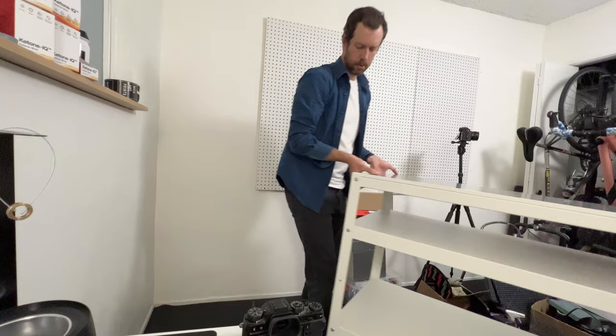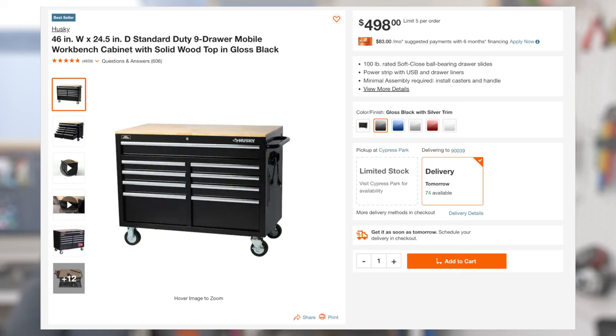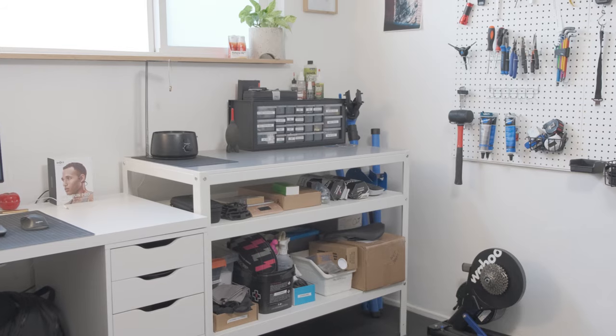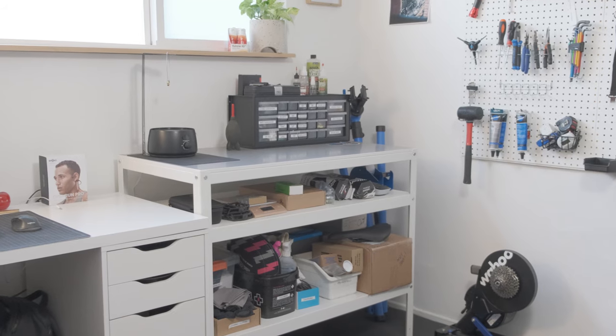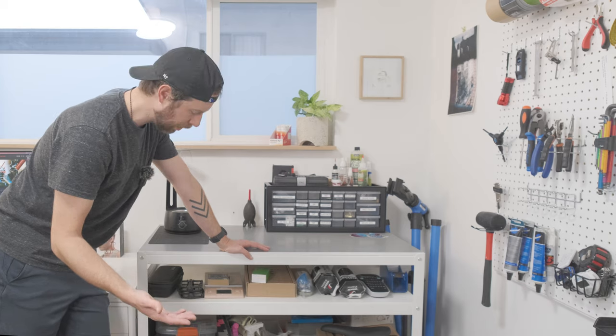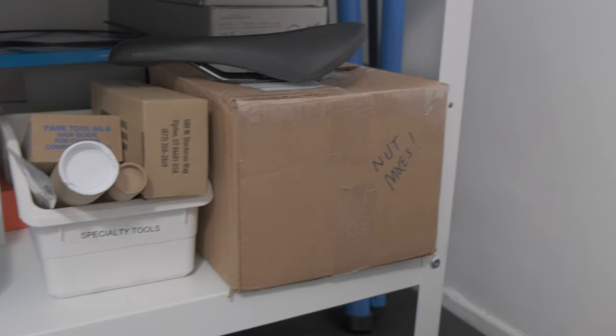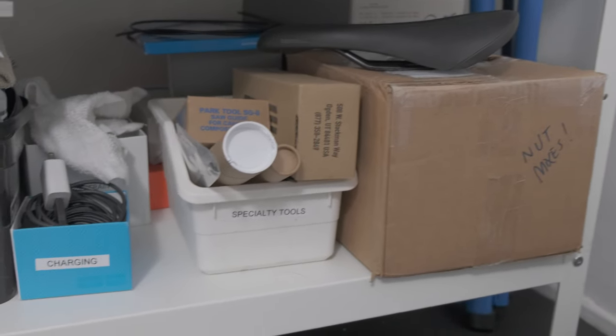Now we're starting to get into the fun stuff. This workbench I picked up from IKEA. Originally I wanted a full proper tool chest — the one I found was from Husky. I ended up buying it but we couldn't get it into the car. It was about 300 pounds, and I don't live on the ground floor with no elevator, so I returned it immediately. But this IKEA bench has been great. I've got two levels of storage. The idea is things I use often are on top, and things I use less often or that are large go down below.